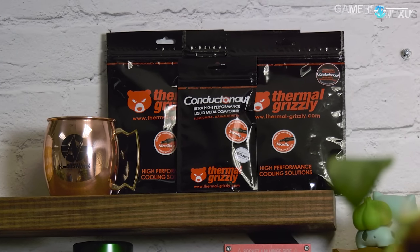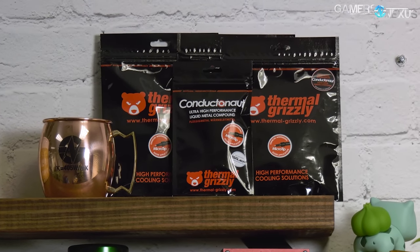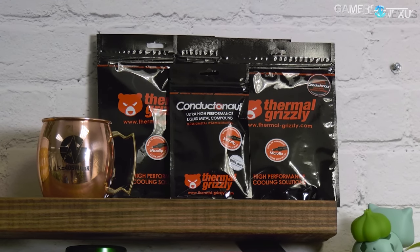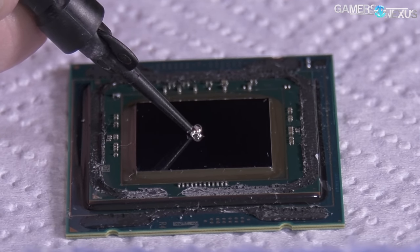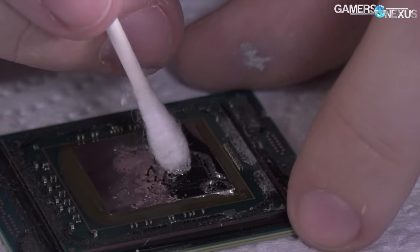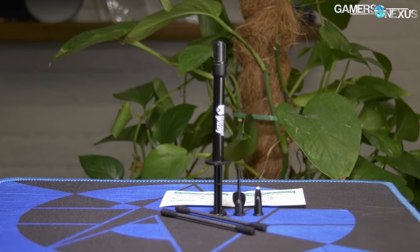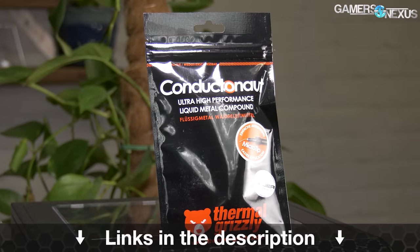This video is brought to you by Thermal Grizzly's Conductonaut liquid metal. Conductonaut is what we've used in all of our liquid metal and delidding thermal tests, capable of dropping CPU thermals significantly when replacing the stock thermal interface. Lower CPU thermals allow better overclocks and lower noise levels. The mix of gallium and indium makes for a thermal conductivity of 73 watts per meter Kelvin, outclassing traditional pastes significantly. Learn more at the link in the description.